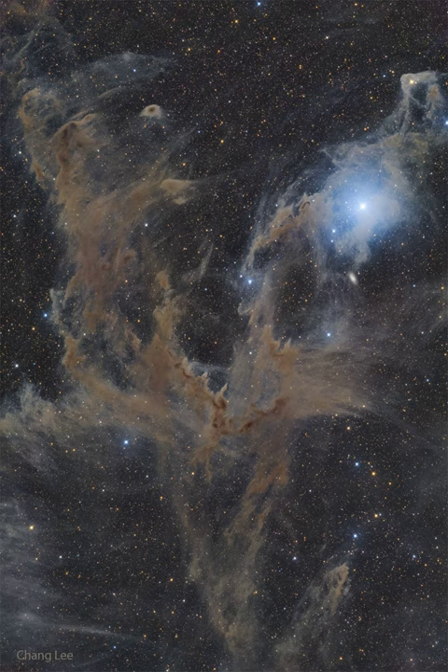Contrastingly blue, the bright star Beta Chameleontes is visible on the upper right, with the dust that surrounds it preferentially reflecting blue light from its primarily blue-white color.